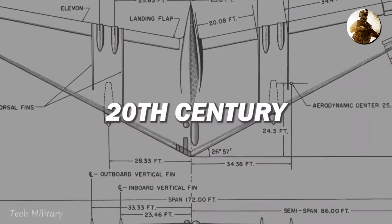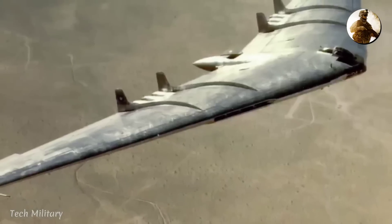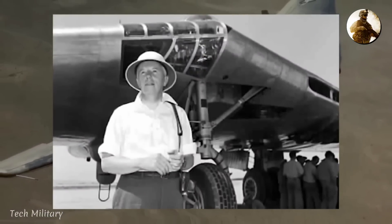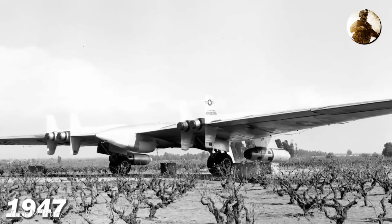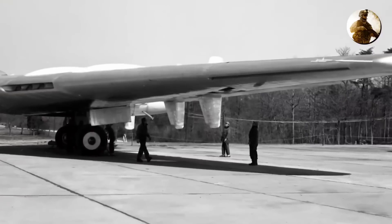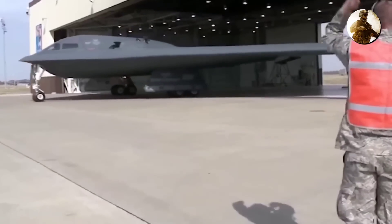Let's go back in time to the early 20th century, when engineers and designers were totally obsessed with the concept of a flying wing. Jack Northrop, the founder of a big aircraft manufacturing company in the US, was actually one of the first people to try out this groundbreaking design. In 1947, he came up with a prototype heavy wing bomber called the YB-49. One of the two prototypes crashed in 1948, but the concept of the flying wing didn't disappear completely — it continued to be developed and explored.